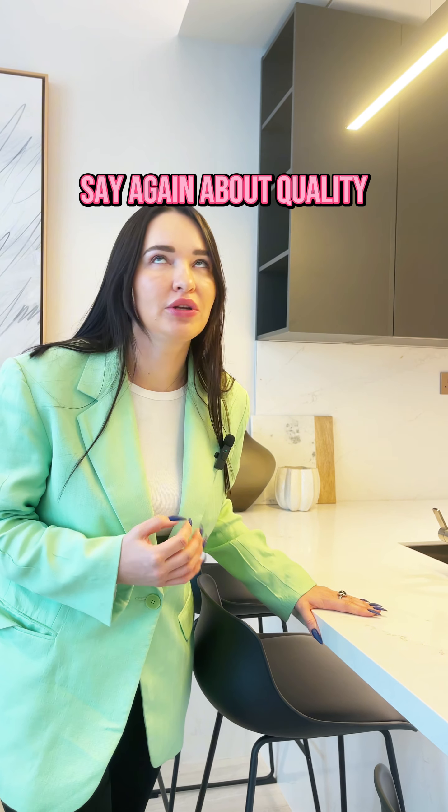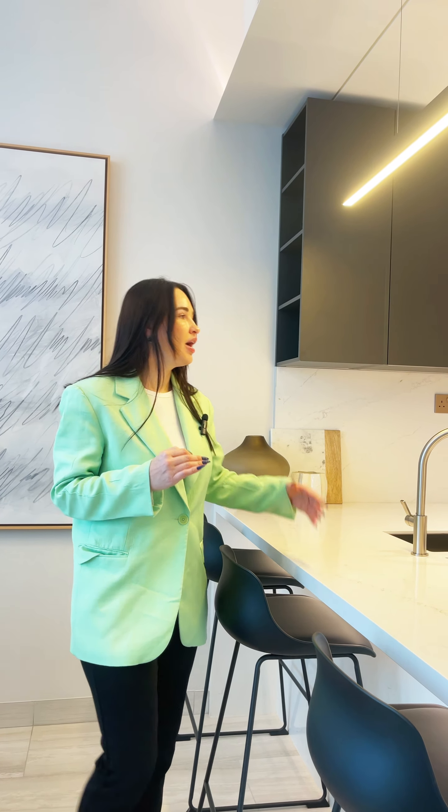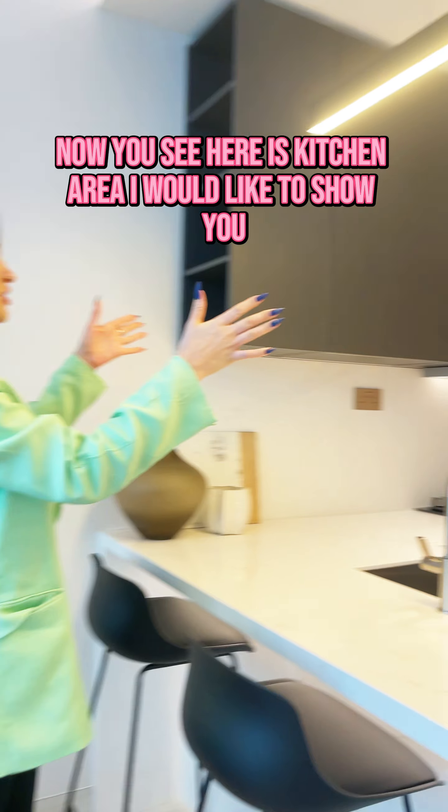And of course I would like to begin to say about quality. It is natural Italian marble — amazing. Now you see, here is the kitchen area.